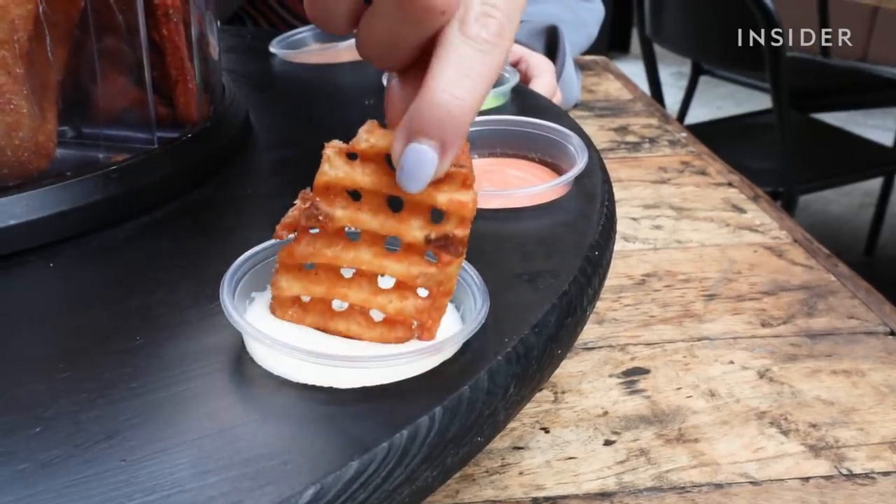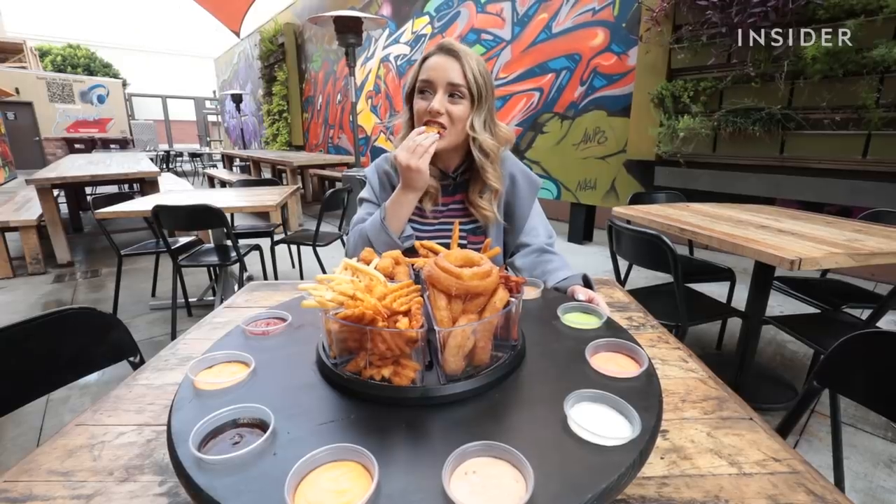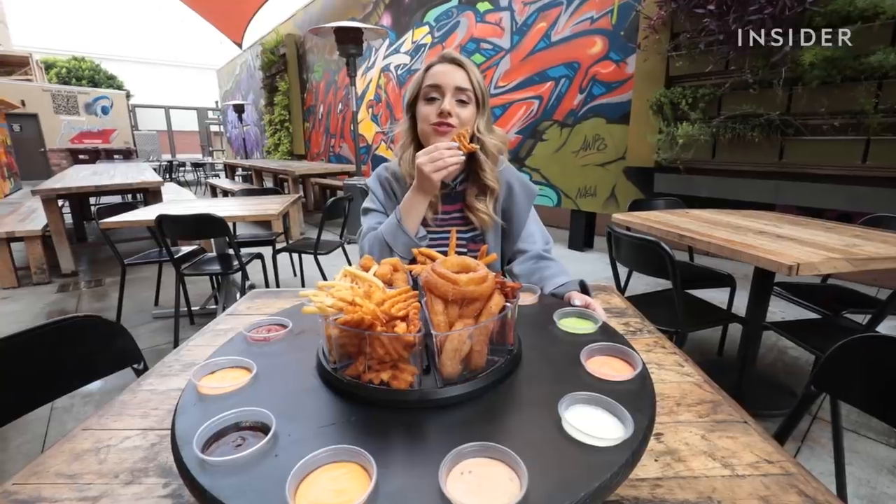That's mine. But the best side-to-sauce combo goes to... waffle fries with ranch. There's nothing better than a classic.